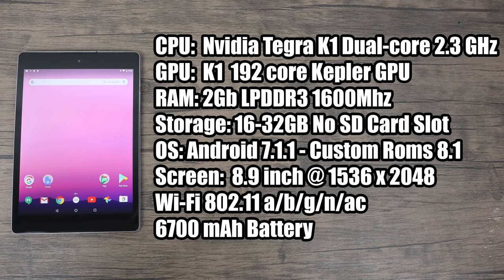For the CPU, we have the Nvidia Tegra K1 dual-core at 2.3GHz. You can overclock these with a custom kernel to 2.5GHz. The GPU is the K1 — it's a 192-core Kepler GPU, 2GB of LPDDR3 1600MHz RAM, 16 or 32GB of storage, no SD card, but you can use an OTG adapter. If you do end up buying one of these, I would recommend going with the 32GB model — you're going to want the extra storage.